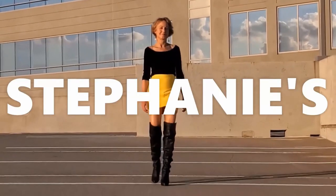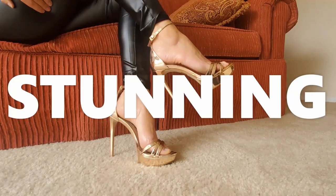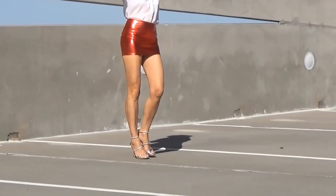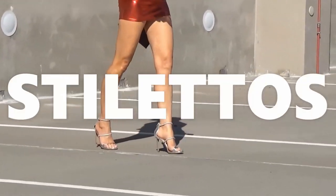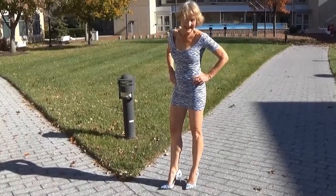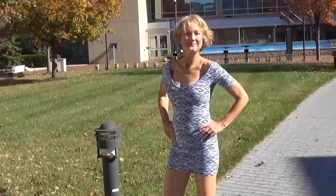Hello beautiful people, I'm Stephanie and this is Stephanie's Stunning Stilettos — a place where we come to relax and unwind and enjoy the magic of beautiful shoes. If you love shoes as much as I do, hit that subscription button and turn on the notification bell. You won't want to miss a single one.